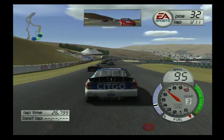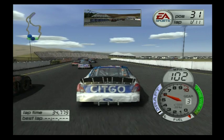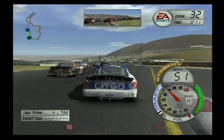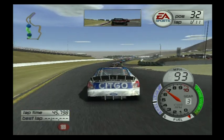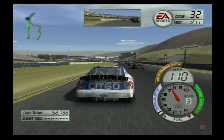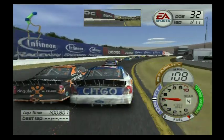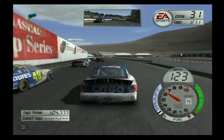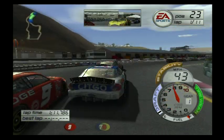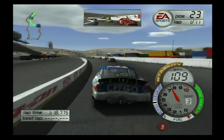Side scrape there with Robbie Gordon, who's a road course ringer for RCR. The 46 car gives us a bump — did not expect them to be there. We got some damage on the back end. It was a sharp right-hander and I just saw the 46 right there on my inside. So much for not tearing up the race car.